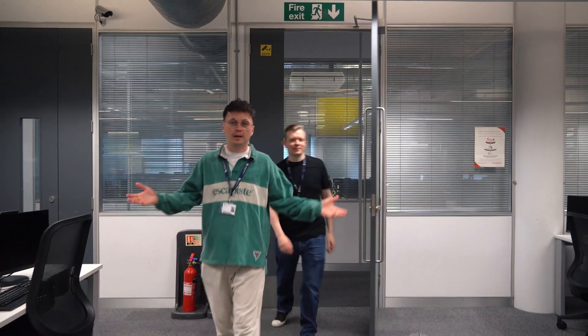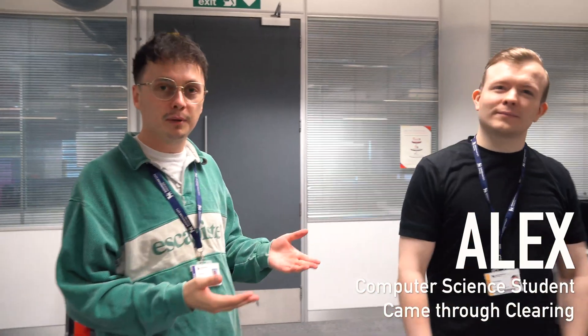Hello, my name's Joey. I work at Birmingham City University and I'm joined here with Alex today who's going to talk to you about some computing facilities.